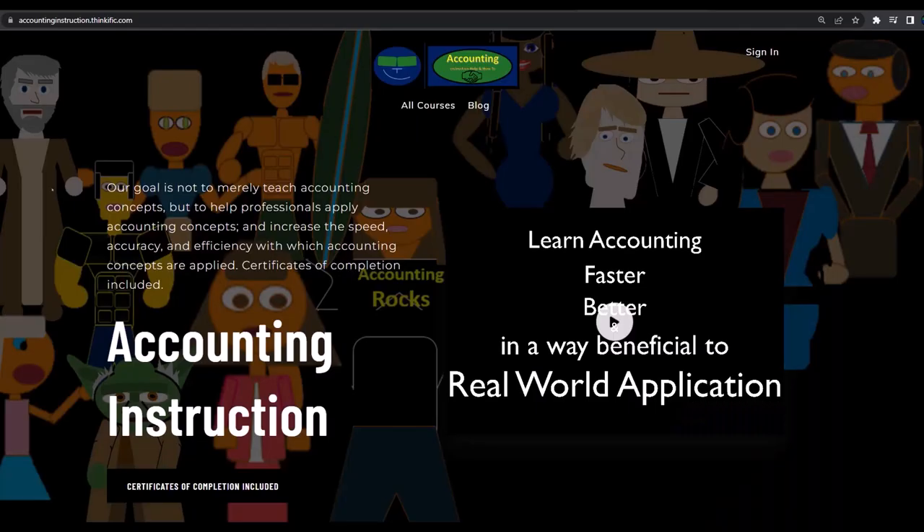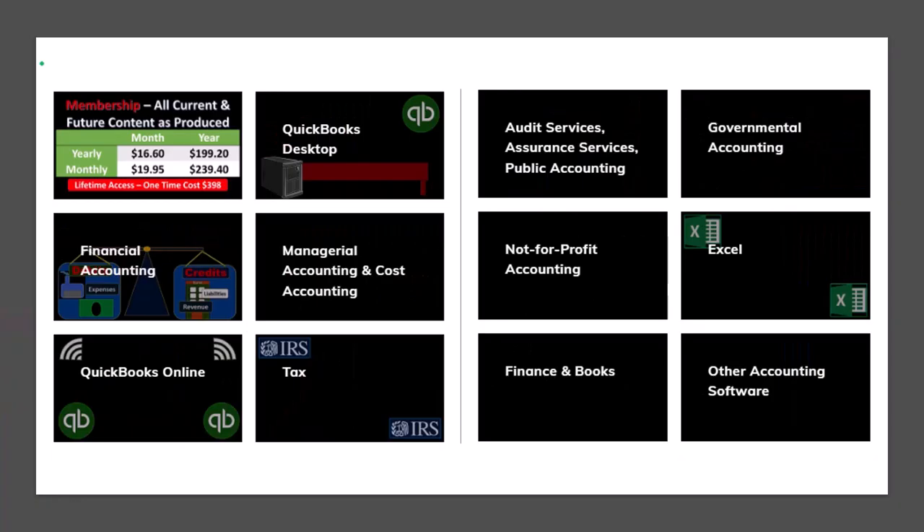If you would like a commercial-free experience, consider subscribing to our website at accountinginstruction.com or accountinginstruction.thinkific.com, where we have many different courses. You can purchase one at a time or have a subscription model giving you access to all the courses, which are well-organized and have other resources like Excel files and PDF files to download, and no commercials.